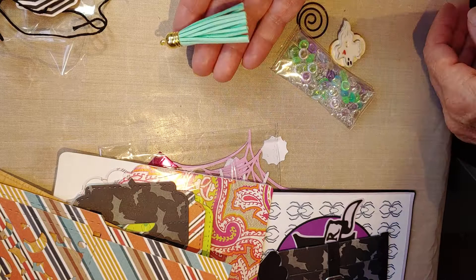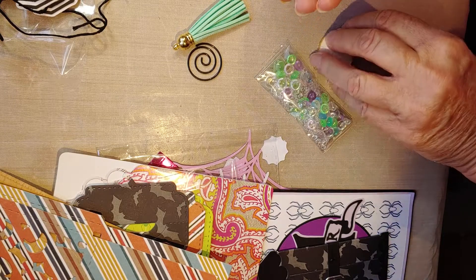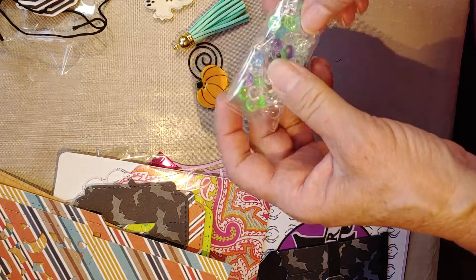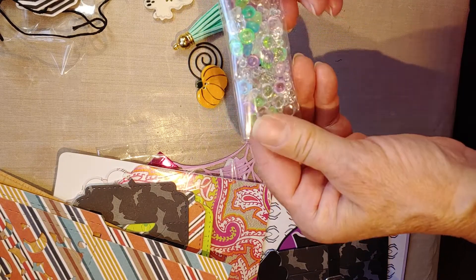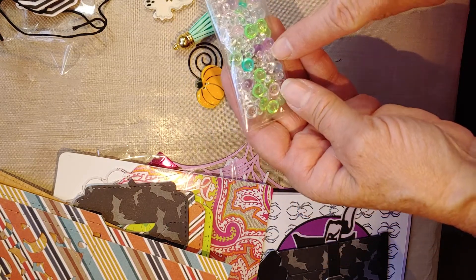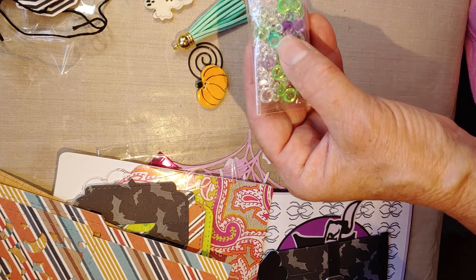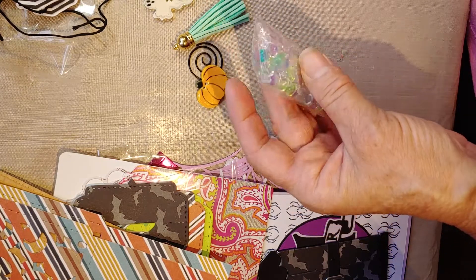She also included a cute little green tassel to match and a black paper clip. There are a couple of little resin pieces I don't have — a little ghost and a pumpkin button. And some cute little raindrop gems: I don't have the clear ones, I have some green but not the same green, and some blue but it's more of an aqua blue. Really cute mix, thank you — I use these gems quite a bit.